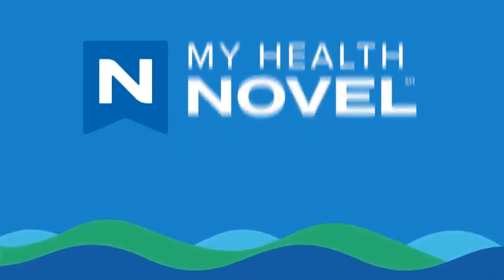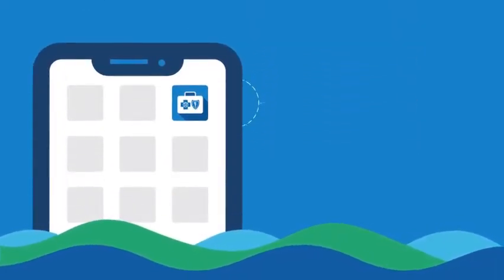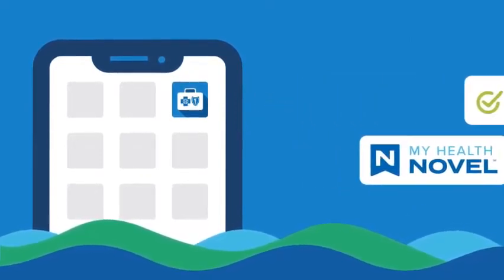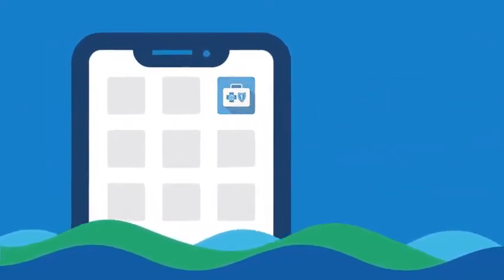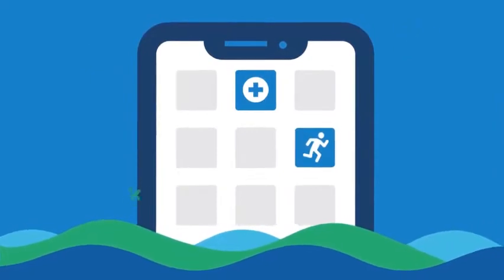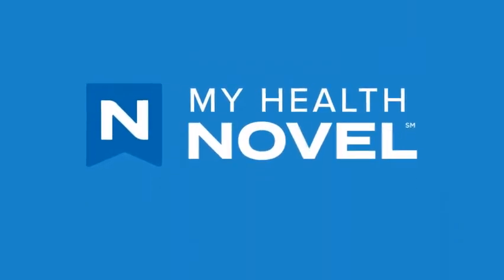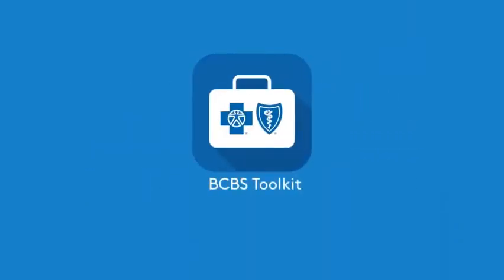To access My Health Novel, log into your My Health Toolkit account and select Benefits, then My Health Novel. You'll take a quick one-minute quiz, after which you'll be matched with the optimal program to help you meet your goals. Get healthy and stay healthy with My Health Novel — only from Blue Cross and only available through My Health Toolkit.